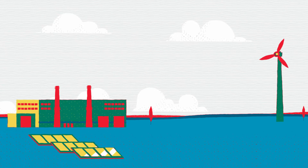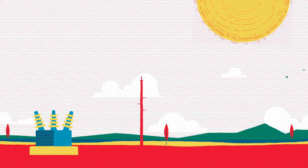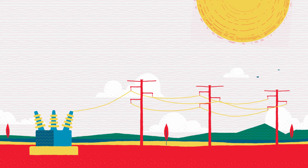First, energy is generated through a variety of ways. Next, the power is increased to a higher voltage at a nearby substation. From the substation, energy is sent out over high voltage transmission lines, which carry large amounts of electricity for long distances, sometimes hundreds of miles.